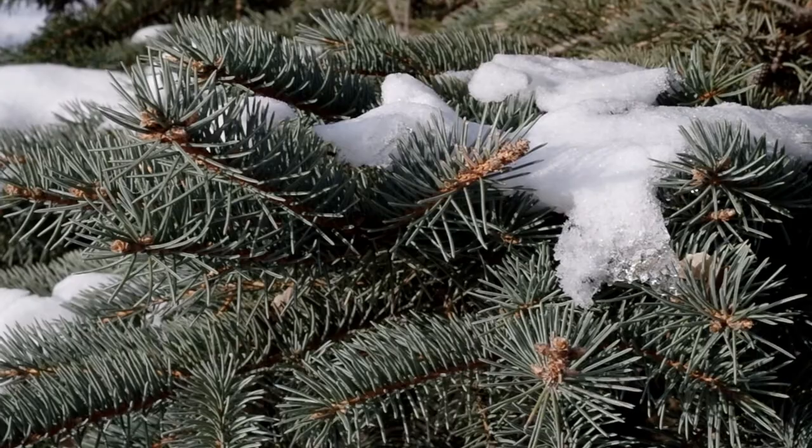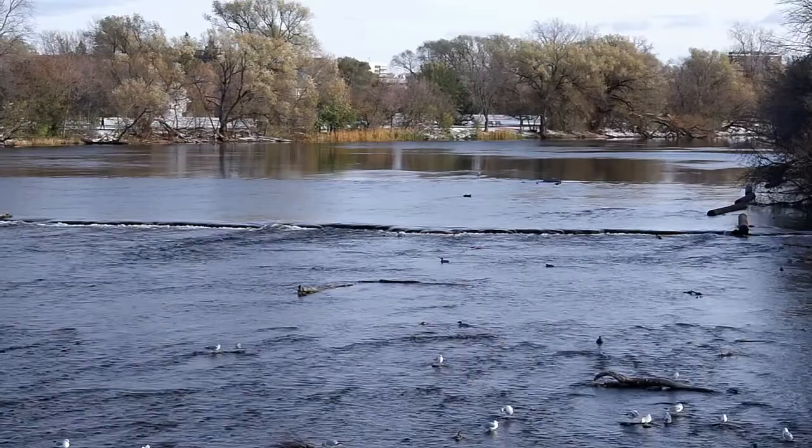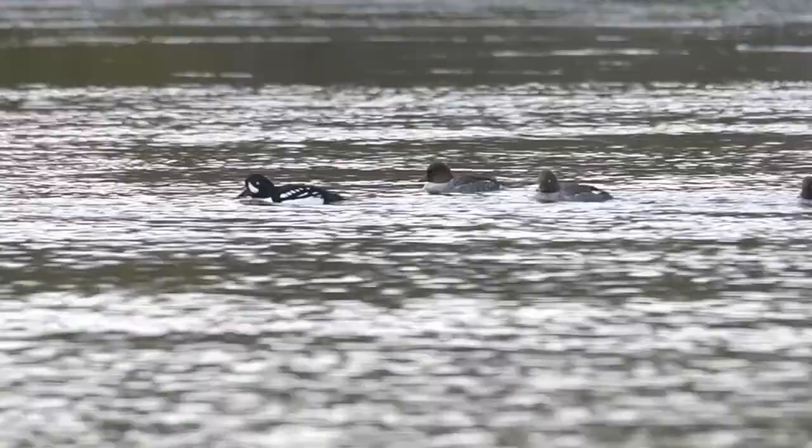Many birds leave for the harshest months of the winter, but if we look carefully along this river, we might actually find something quite amazing. There are some species that actually come here for the winter.